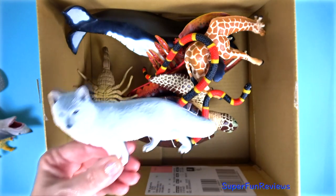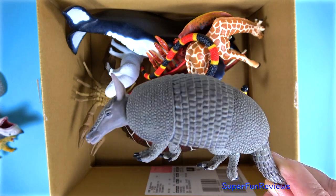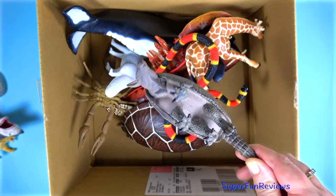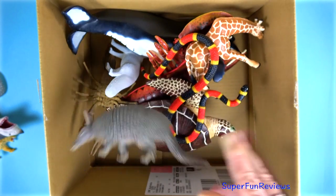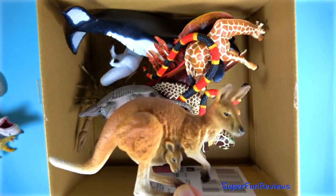A white arctic fox. A grey armadillo. An orange-brown kangaroo with a joey.